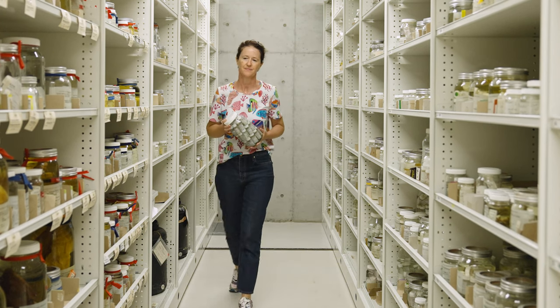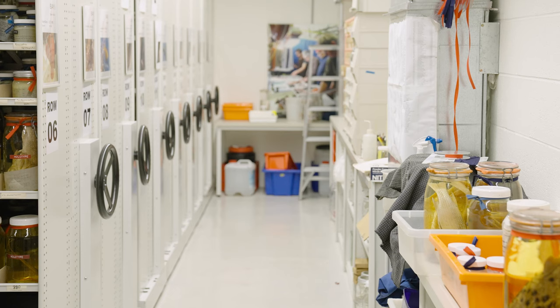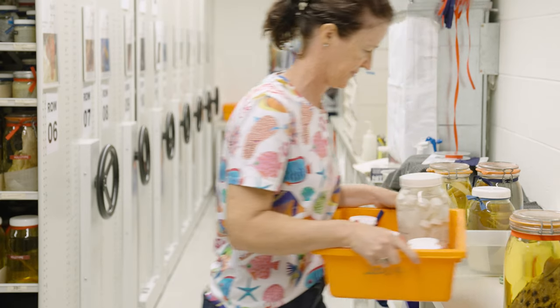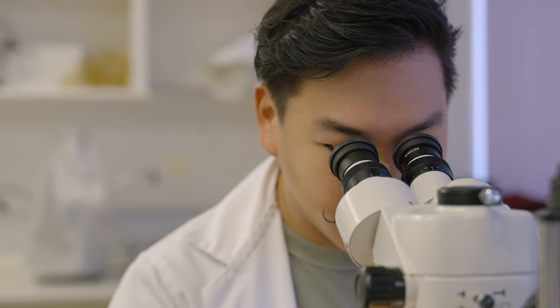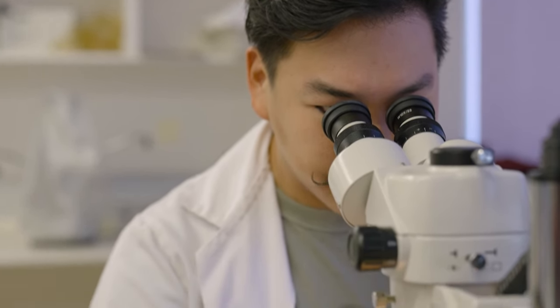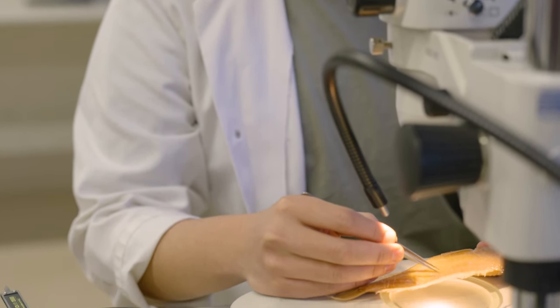The collection that we have is really active, so we often do loans. As you'd loan a library book, we do that with fishes. Our scientists, our current curator and our associates — we have specimens come in that they research, describing new species, the systematics, how they're related to each other. Systematics is really the understanding of how different species relate to each other and how these relationships change over historical time and space.